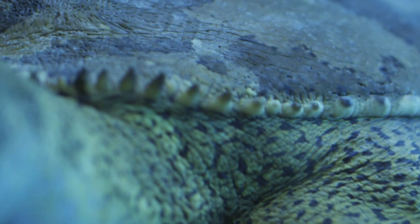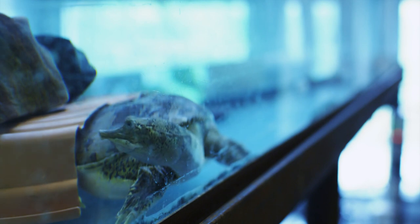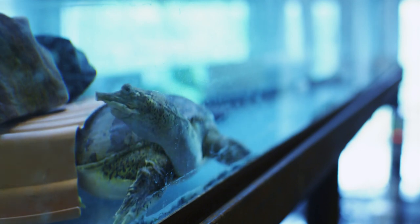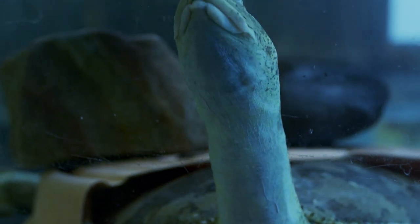A spiny soft-shell turtle — they have a flexible, leathery shell. They can pick up off the ground a few inches on long legs. They have a long neck and a pointed nose. They look sort of like a dinosaur, and when they run, it's like a little horse.